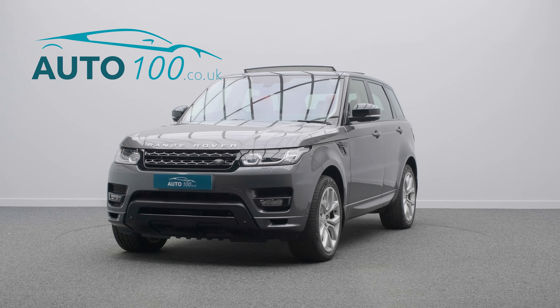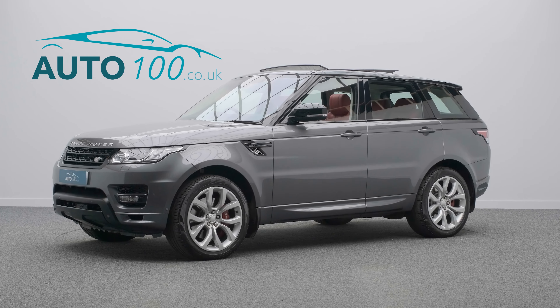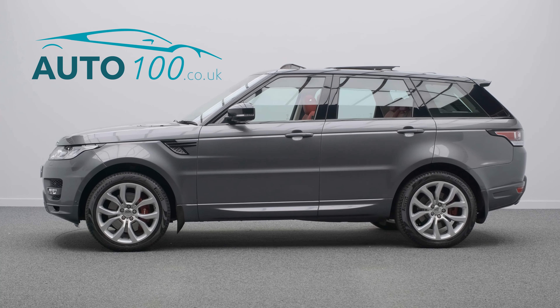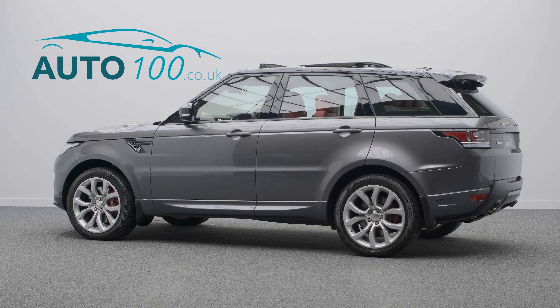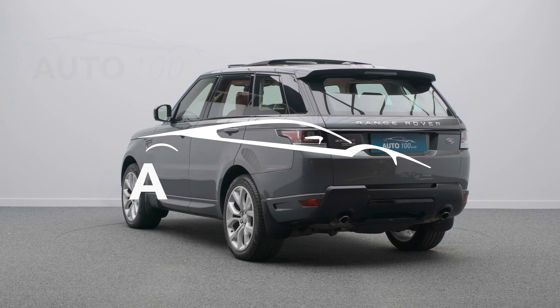If you are looking for a vehicle with power, dynamic drive capability, and luxury, then this is the car for you. Why not enquire with us today to find out more about this stunning example and how you can make the most of our low competitive rates.